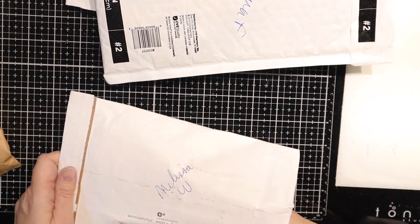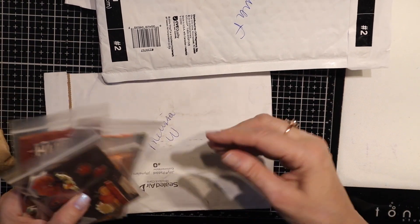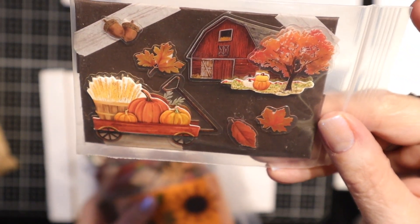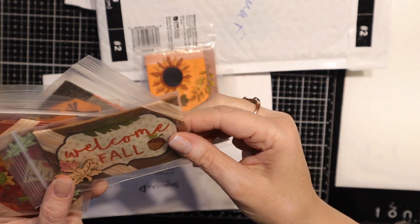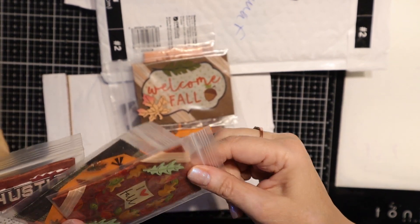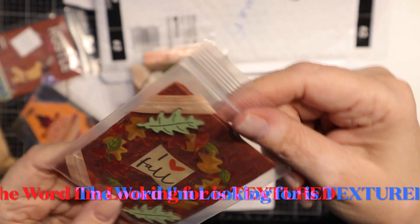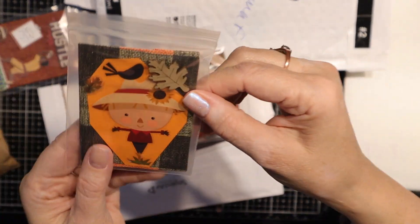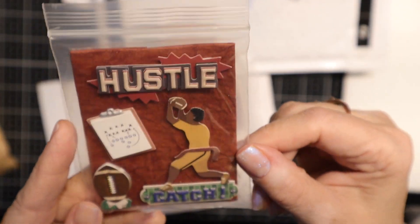Next we have Melissa W. Look at that — that's really cute. Autumn. I love the autumn. Welcome fall. These are nice and thick. It's like she took cardboard and covered them with paper. Some of this paper has a lot of dimension to it. Look at this one — so cute. Super cute.